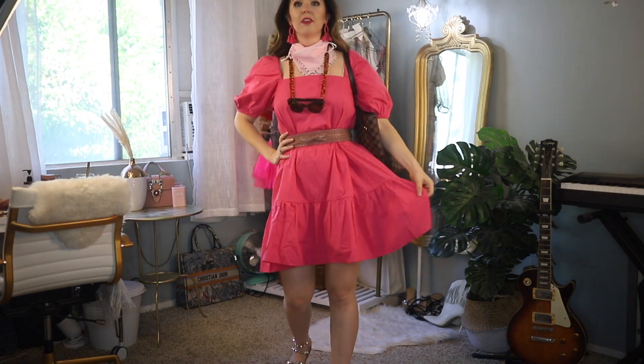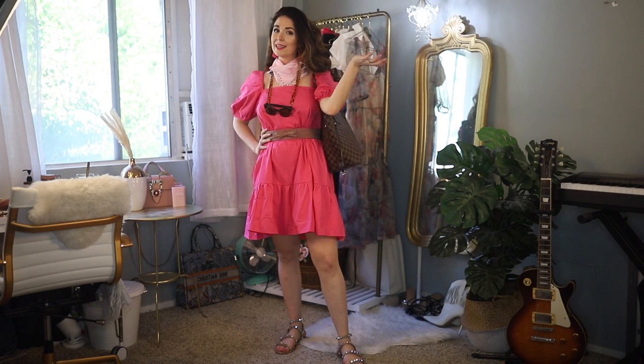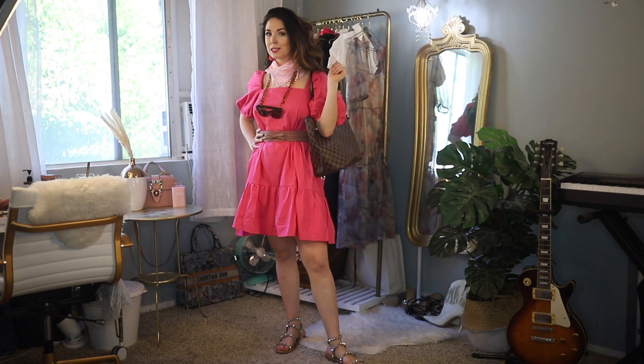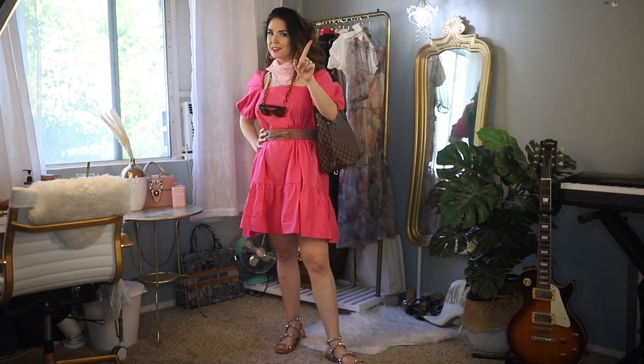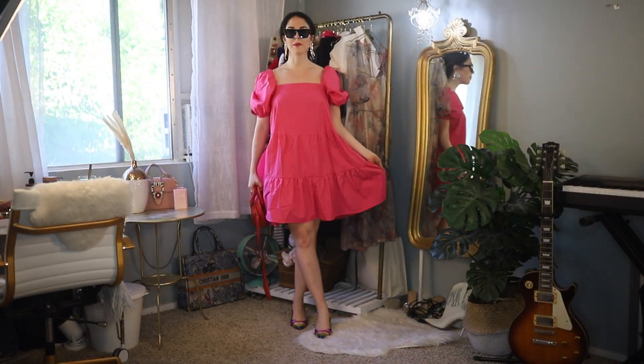I got a lot of compliments on this look when I was out. People were asking why I was so dressed up and where I was going, and I said 'I exist, it's an ongoing thing.' That's a TikTok reference, by the way — follow me on TikTok, the link is in the description.